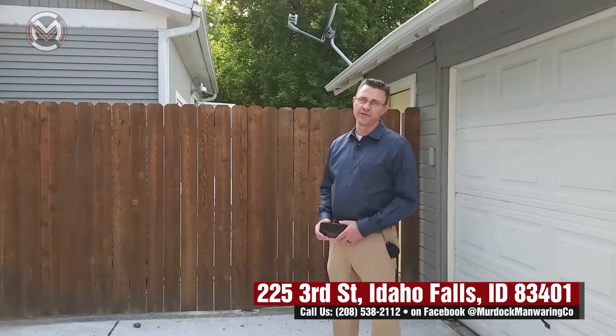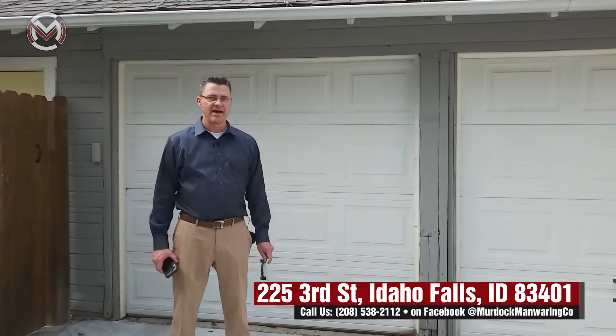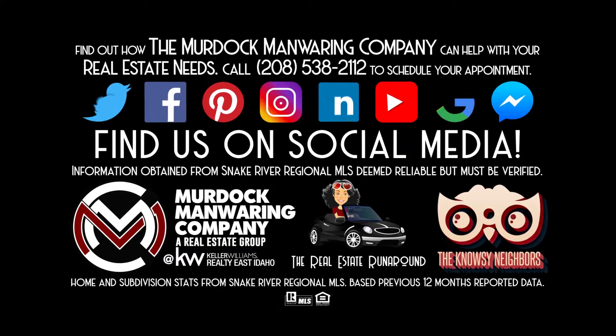If you'd like a showing, you can contact me, Scott Christensen, at 208-881-6237. If you don't know what you're doing or where you're going, it's sure nice to have an agent helping you — call us today. We've got agents that'll match your personality perfectly. If you want to know what your home is worth in today's market, give us a call. If you're thinking about selling and considering for-sale-by-owner, give us a call — we'd love to talk to you about how we can net you more money even after paying a commission.